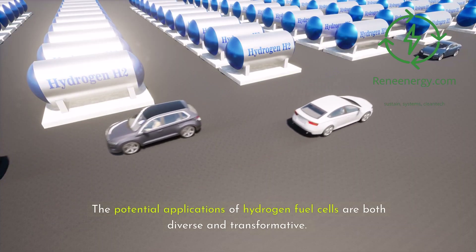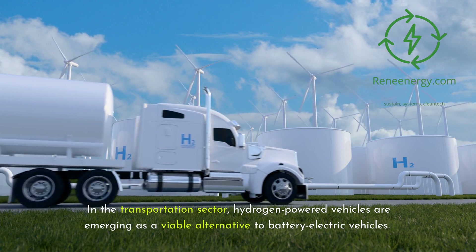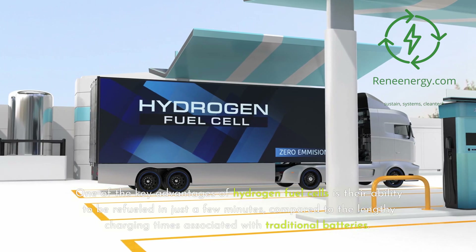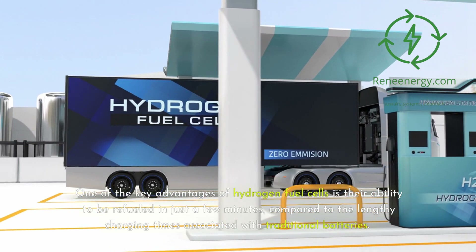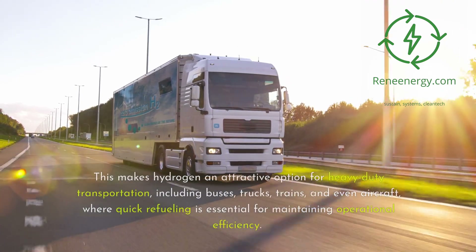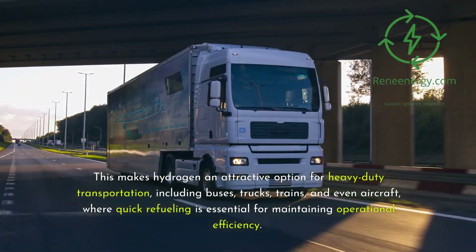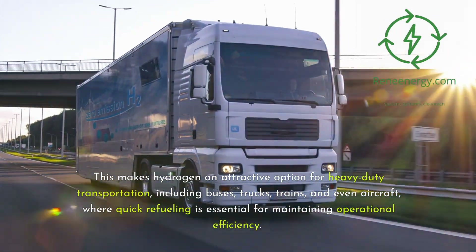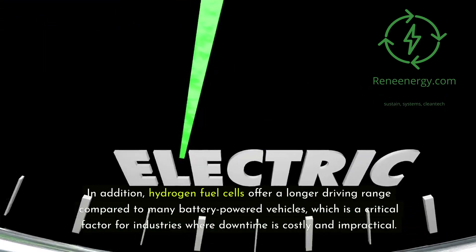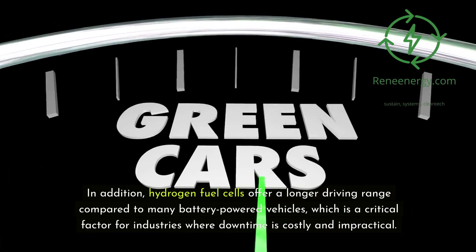The potential applications of hydrogen fuel cells are both diverse and transformative. In the transportation sector, hydrogen-powered vehicles are emerging as a viable alternative to battery electric vehicles. One of the key advantages of hydrogen fuel cells is their ability to be refueled in just a few minutes, compared to the lengthy charging times associated with traditional batteries. This makes hydrogen an attractive option for heavy-duty transportation, including buses, trucks, trains, and even aircraft, where quick refueling is essential for maintaining operational efficiency. Hydrogen fuel cells also offer a longer driving range compared to many battery-powered vehicles, which is critical for industries where downtime is costly and impractical.